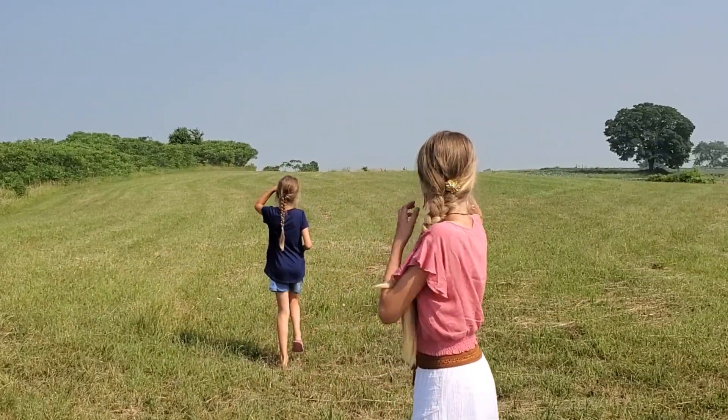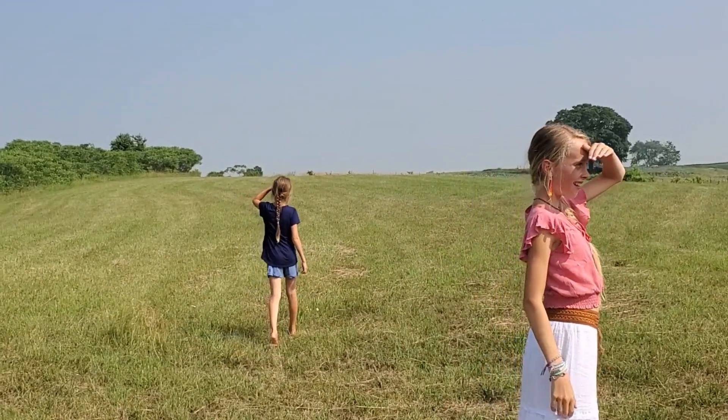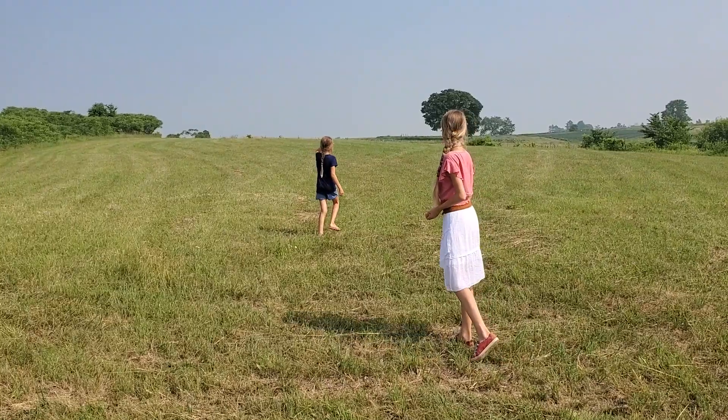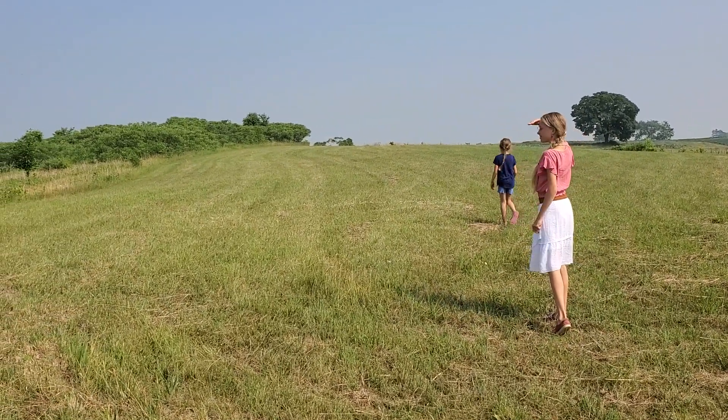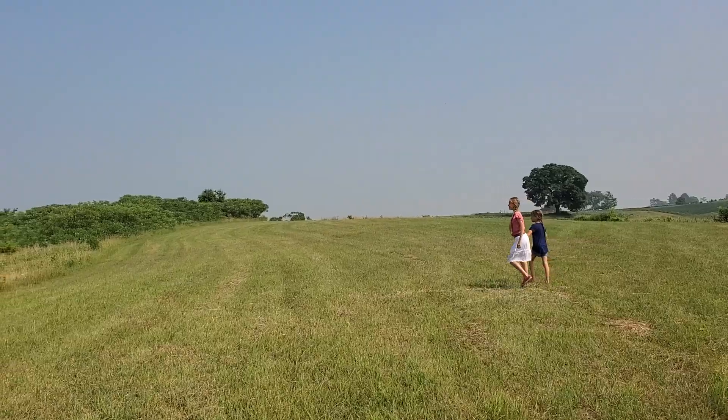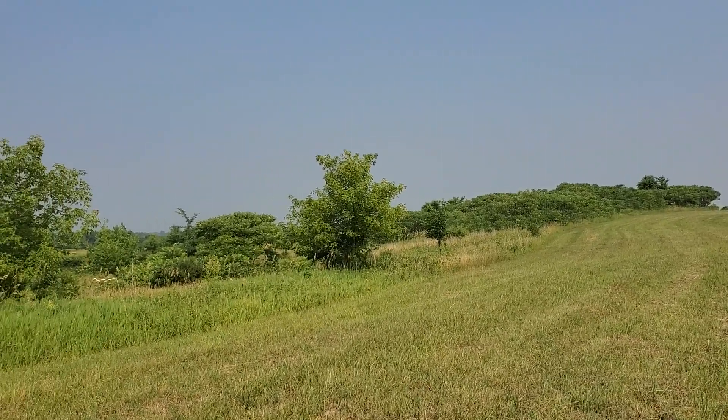We're going to take you up and show you a new part of the land today. This is the upper pasture where we're thinking we would put in a horse shelter and fence this in. It borders what we call the prairie paths.